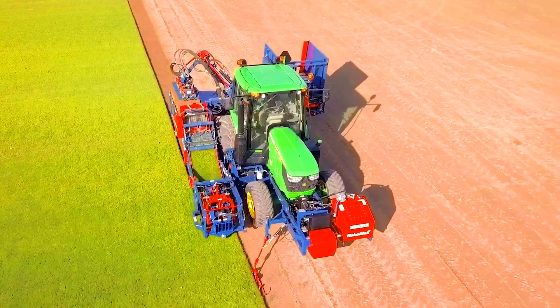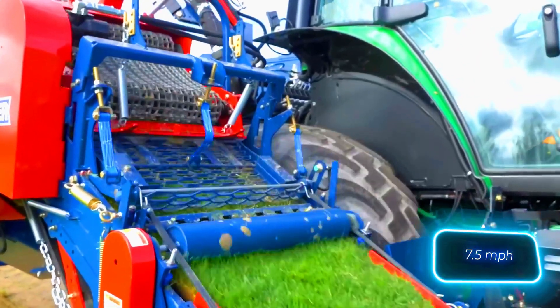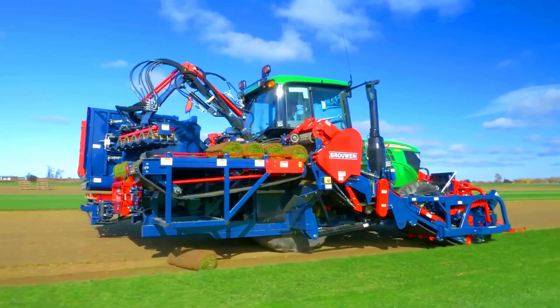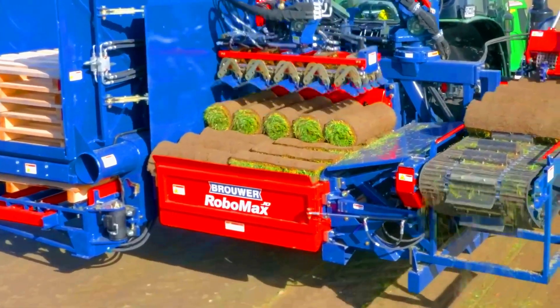A simple robotic stacking system then gently transfers five bales at a time onto a pallet. A tractor with the Robomax JD can reach a maximum speed of 12 kilometers per hour. If debris gets caught on the conveyor belt, smart systems kick in to dump it on the go.